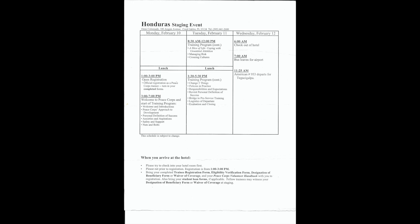After lunch on your own, from 1:30 to 5:30 there was more training covering change, policies and practice, responsibilities and expectations, revisiting personal definition of success, bridge to pre-service training, logistics and departure, evaluation and closing. The night was again on your own. Wednesday February 12th was check-out at 6 a.m., bus leaves for the airport at 7, and American flight 953 departs for Tegucigalpa at 11:30.